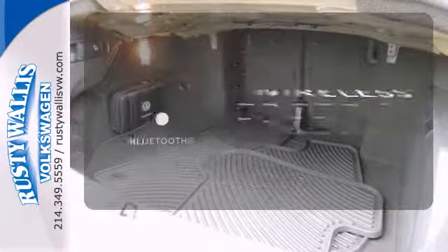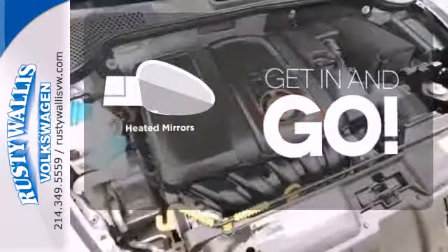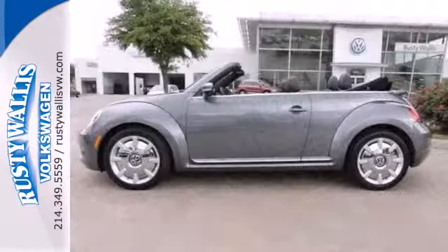You don't have to put your life on hold when you have Bluetooth. Heated mirrors improve visibility in frosty weather. With its iconic shape, this classic never gets old.